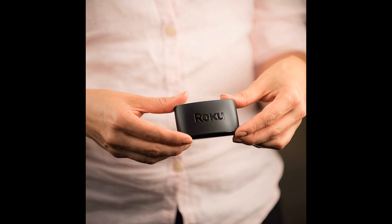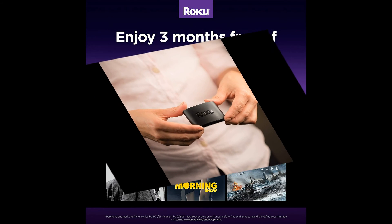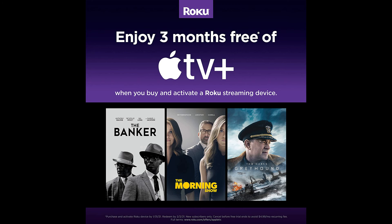Endless entertainment — stream it all, including free TV, live news, sports and more. Never miss award-winning shows, the latest blockbuster hits and more. Access 500,000 plus movies and TV episodes.